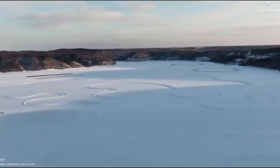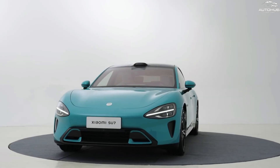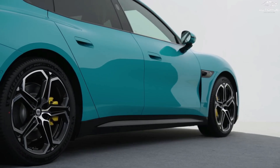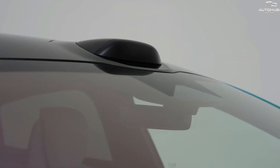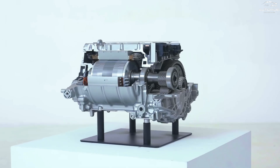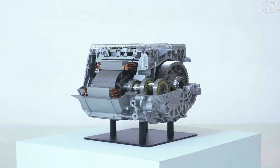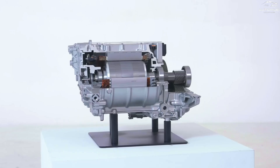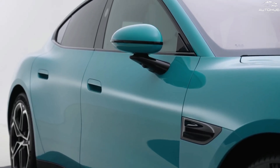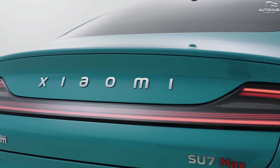For cooling design, Hyperengine V8s adopts bi-directional full-oil cooling technology and an S-shaped oil circuit design. For the stator, a dual-cycle oil circuit is employed, increasing the heat dissipation area by 100% and achieving a cooling effect of up to 20 degrees. The rotor section utilizes a patented S-shaped oil circuit, increasing the heat dissipation area by 50% and achieving a cooling effect of up to 30 degrees. Additionally, the stator silicon steel laminations feature a step-like staggered design, further increasing the effective heat dissipation area by an additional 7%. Hyperengine V8s is in development and set to be mass-produced and implemented in Xiaomi EVs in 2025.